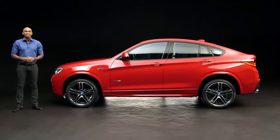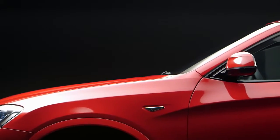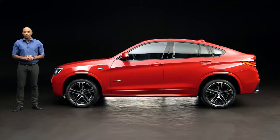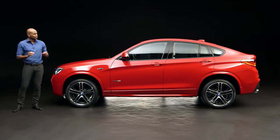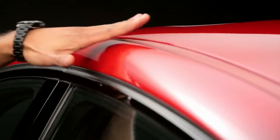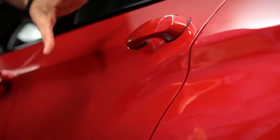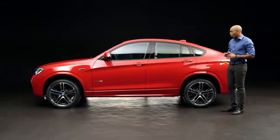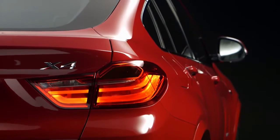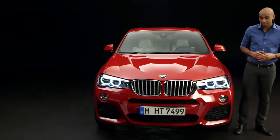The BMW X4 is technically based on the X3, but the X4 is really different when it comes to design and driving dynamics, especially this one with the optional M Sport package. Just have a look at the coupe-like roofline, or the Sica line, which has been split here to create a distinctive and agile look. The whole car looks extremely powerful and eye-catching from every perspective, as you can see with the massive air intakes here.